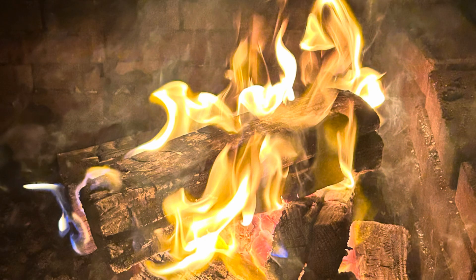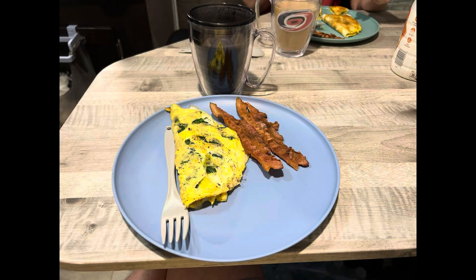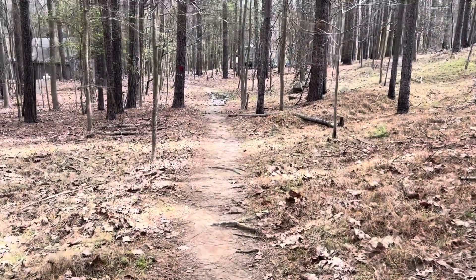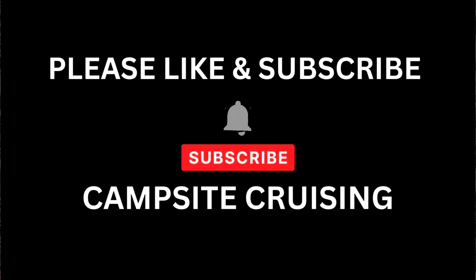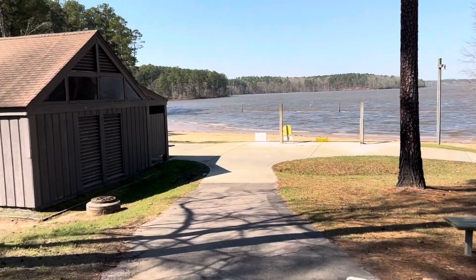The fish weren't really biting — it was kind of cold. We went back, enjoyed the fire, got up the next morning, had eggs and bacon and some coffee, filmed our dirt cake Oreo video, and then headed out on the trails again.